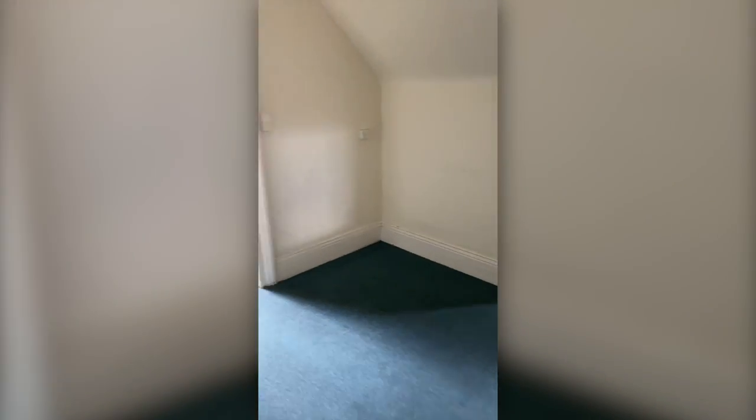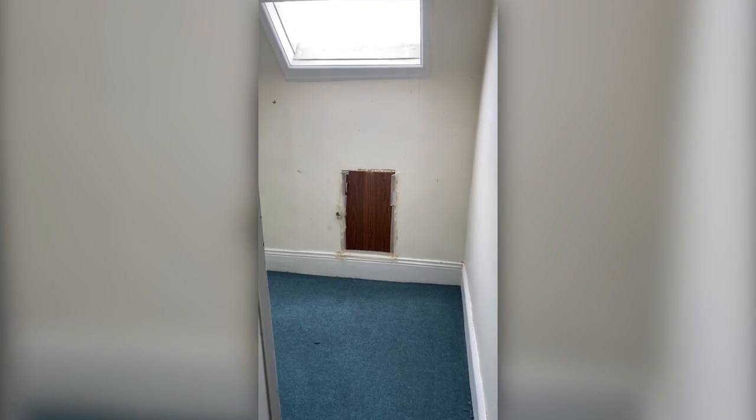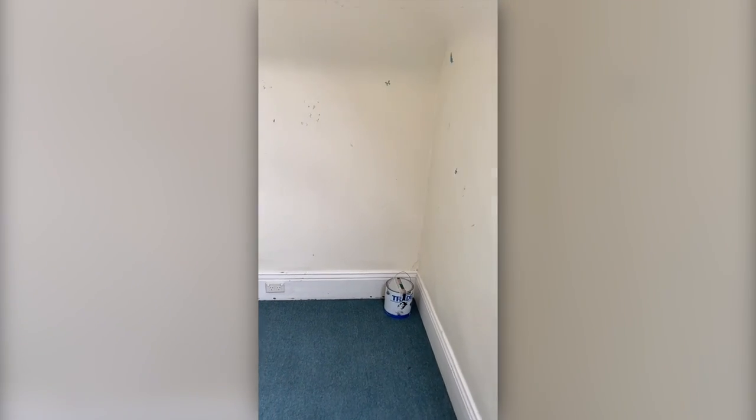Moving back through we have a second smaller room. Ideally you would use this room as a study, storage area or walk-in robe.